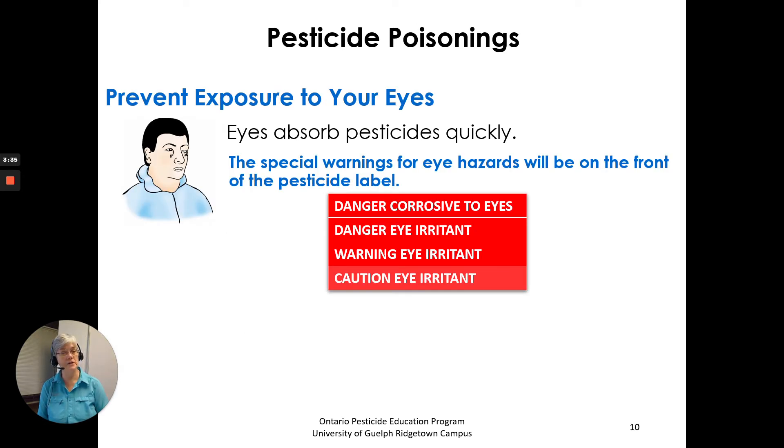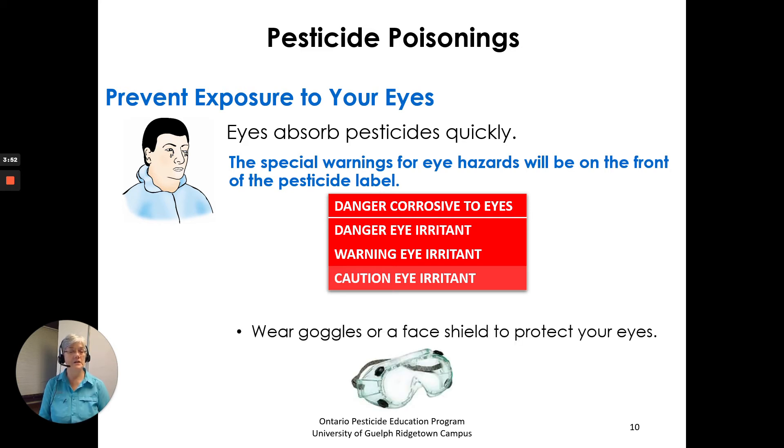To prevent exposure to your eyes — eyes absorb pesticides quickly. Special warnings for eye hazards will be on the front of the pesticide label. Watch for: 'Danger — corrosive to eyes,' 'Danger — eye irritant,' 'Warning — eye irritant,' and 'Caution — eye irritant.' Wear goggles or a face shield to protect your eyes.